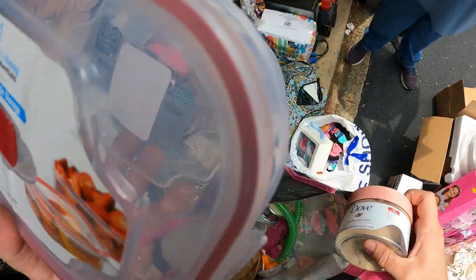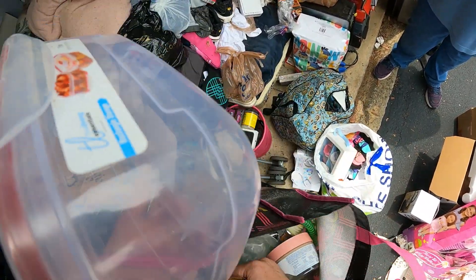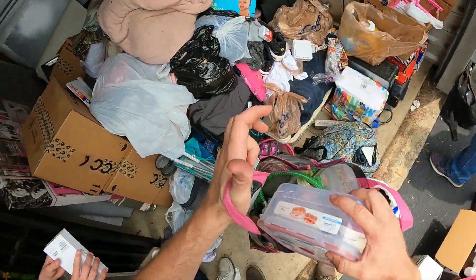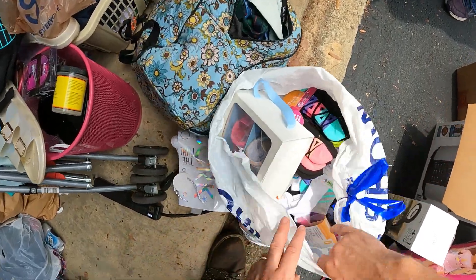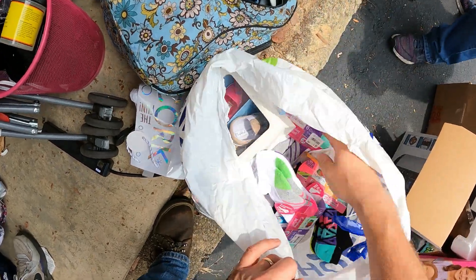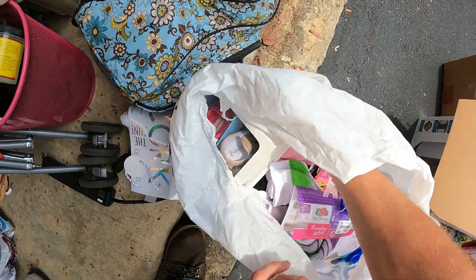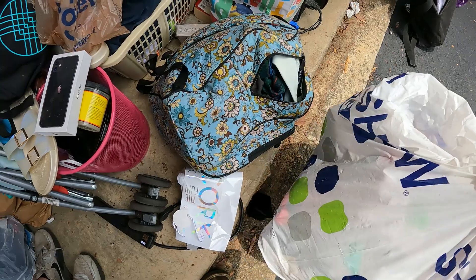We've got a bong in here - a bong to smoke with, in a plastic container. Is this all socks in here? There's a lot of new ones in here - new, new, new. So a bunch of brand new socks.